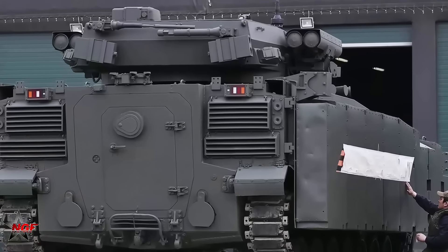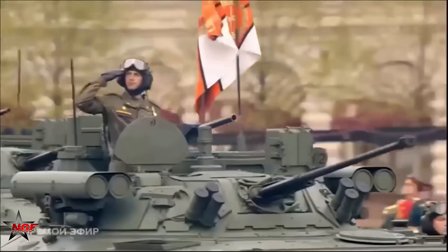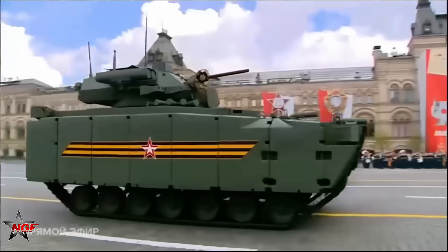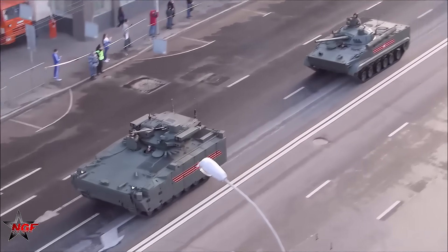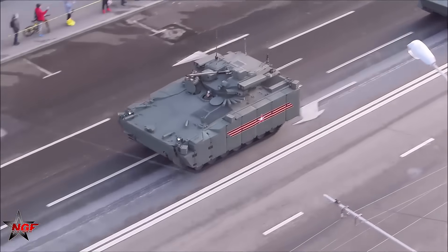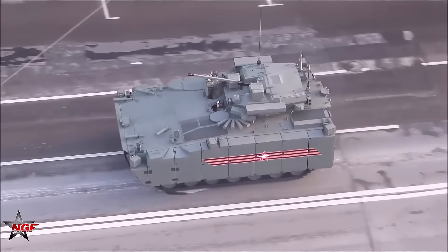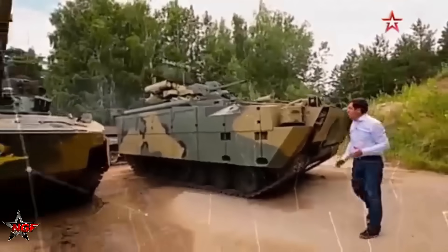Touted as a superior alternative to the United States' M2 Bradley, the Kurganets-25 represents a significant leap forward in armored vehicle technology, lending cutting-edge protection, firepower, and versatility. As Russia strengthens its military capabilities, the question arises: how many Kurganets-25 vehicles are currently in Russia's arsenal, and why does this platform outshine its Western counterparts?